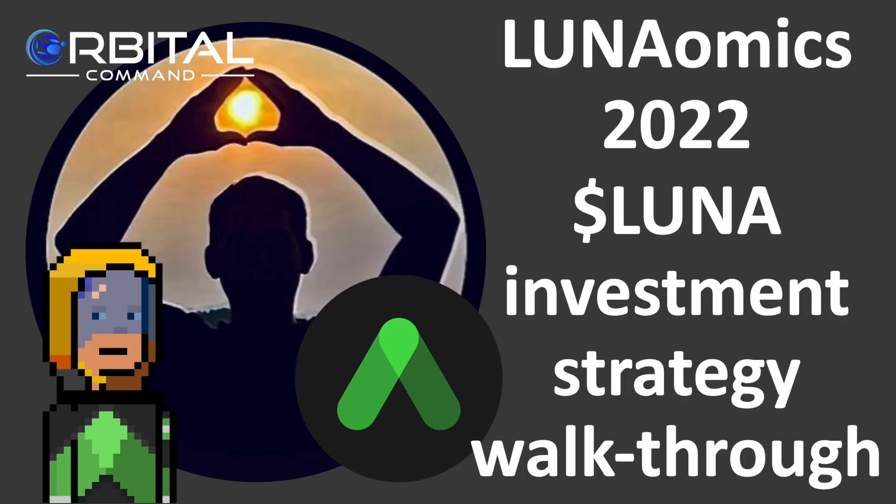Today's video is sponsored by Orbital Command. We're a validator on the Terra network and we've recently set up a Discord server called Terra Invest Strategy. I'll leave a link down below. You may want to consider having a look at that if you've got questions about investing on Terra.